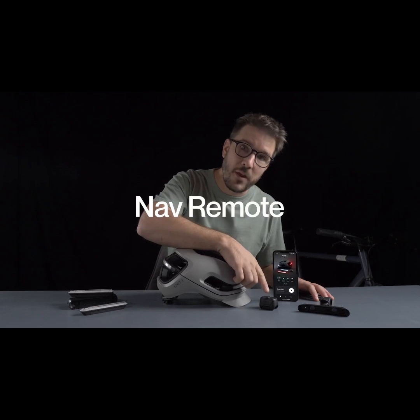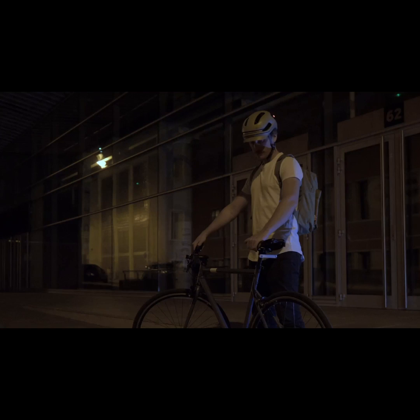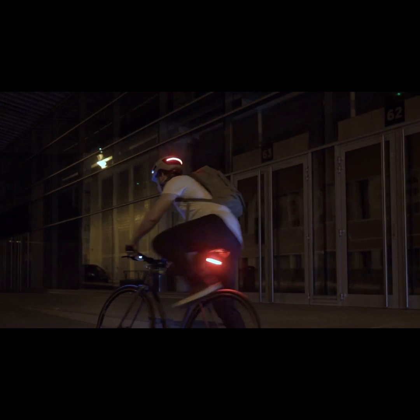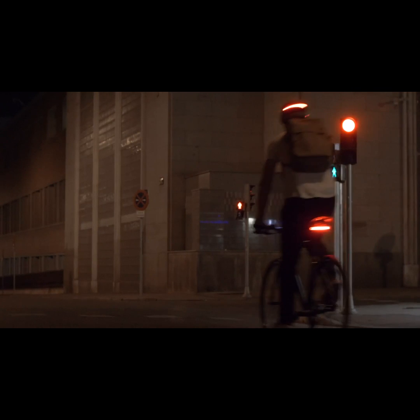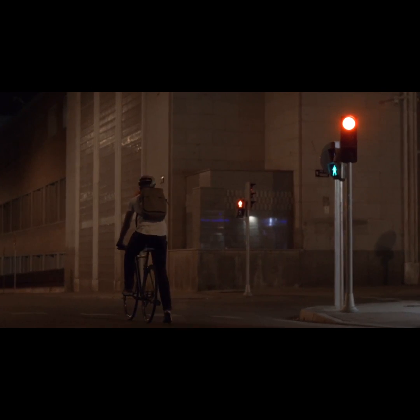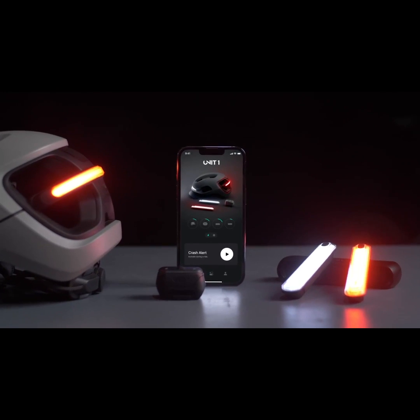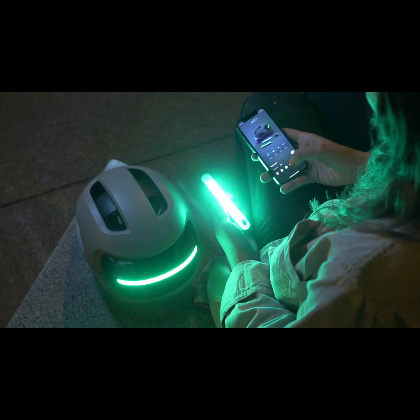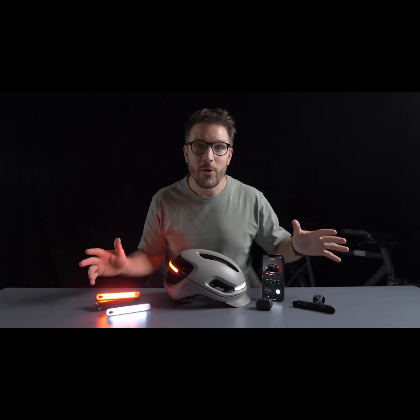Next up, the Nav Remote. This thing will supercharge your ride. It can power up all your devices with one tap, display turn signals on both helmet and lights, and trigger a brake light when you slow down or stop. And finally, our app — the control center for the entire system. Customize, track, and control everything from one place.